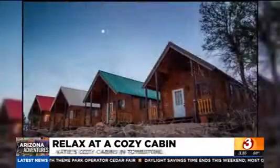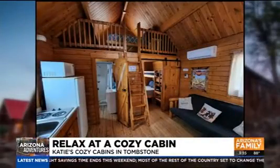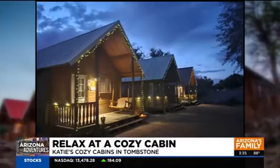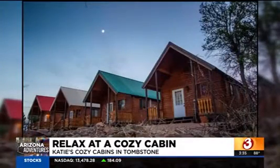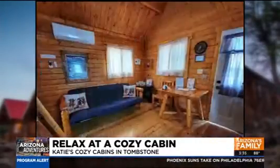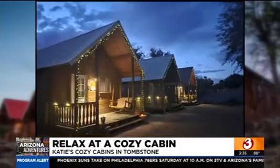Katie's Cozy Cabins — this is our surprise unexpected one because it's in Tombstone. These cabins are right off Allen Street, which is the famous street in Tombstone where all the cool famous places are — the O.K. Corral, the Birdcage Theater, all those places. These cabins are literally right there. They still have air conditioning if you need it, ceiling fans, kitchenettes, everything you need. It's an A-frame cabin — just a different way to have a cabin stay and check out some of our Wild West history.